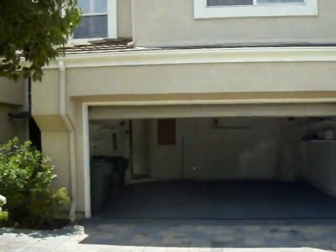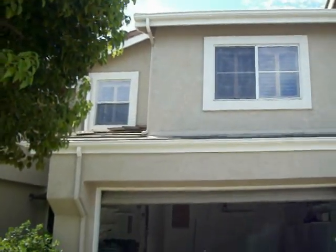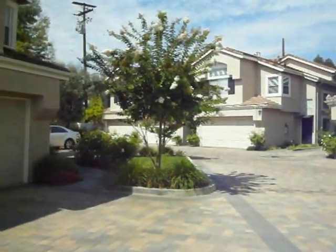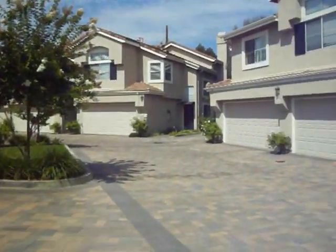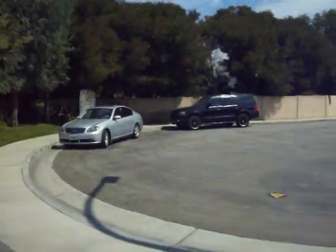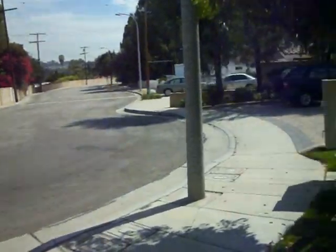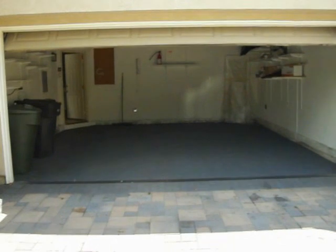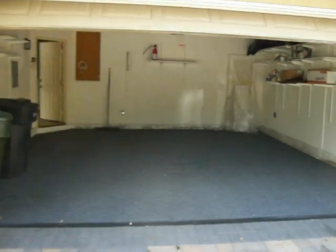We're looking at the garage — this is the upper portion. This is the neighborhood. I believe there are ten units in the complex. It's on a cul-de-sac. We're going to walk up. This is the garage; it's a two-car garage. Then we're going to walk through the front door.